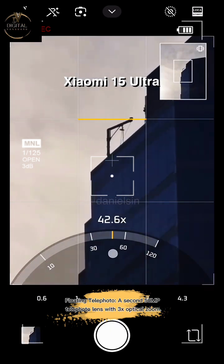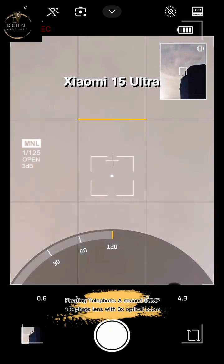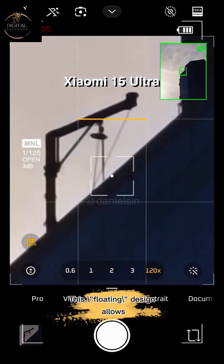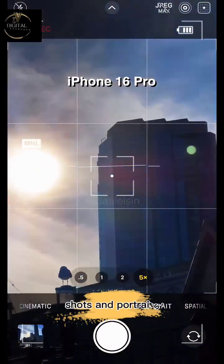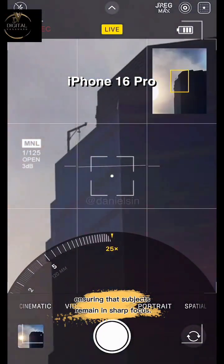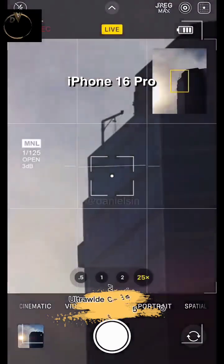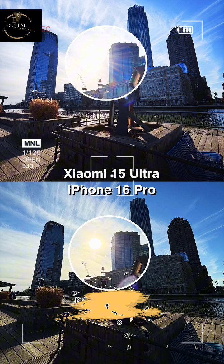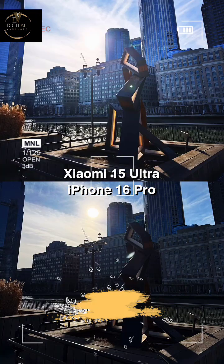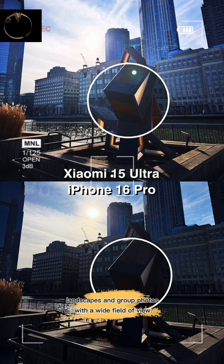A second 50MP telephoto lens offers 3x optical zoom. This floating design allows for a more flexible range for close-up shots and portraits, ensuring that subjects remain in sharp focus. The ultra-wide camera is a 50MP ultra-wide lens with a 14mm equivalent focal length, perfect for capturing expansive landscapes and group photos with a wide field of view.